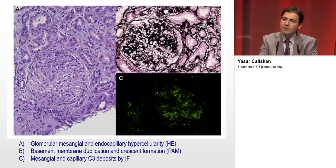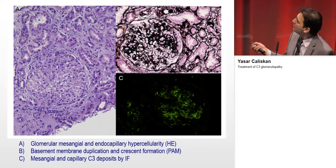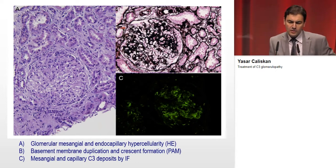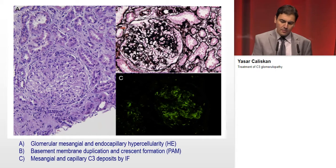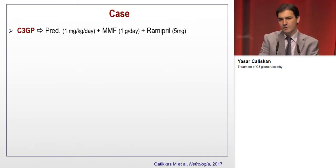The biopsy showed seven glomeruli with glomerular mesangial hypercellularity and endocapillary hypercellularity, and there were two glomeruli with crescents. Immunofluorescent staining showed intense C3 glomerular deposits without any immunoglobulin deposits. Based on these pathological findings, C3 glomerulopathy was diagnosed.